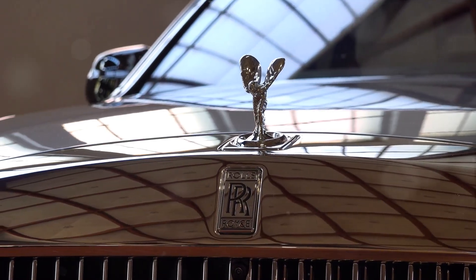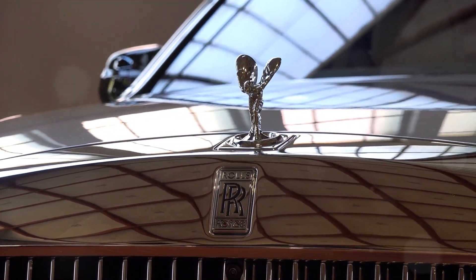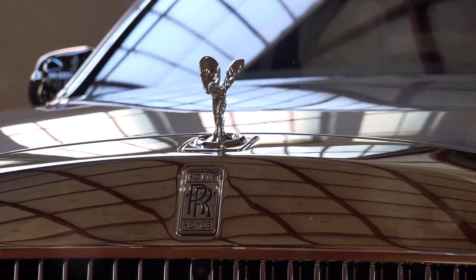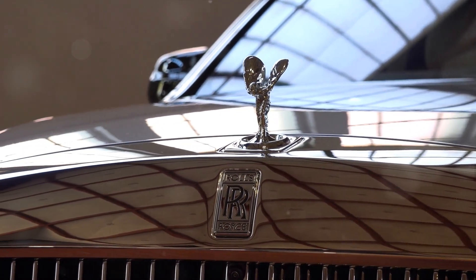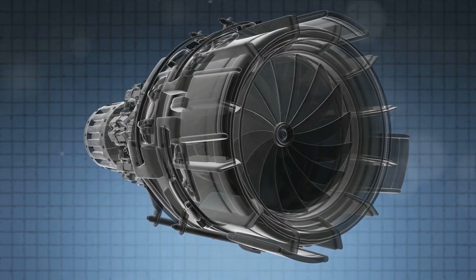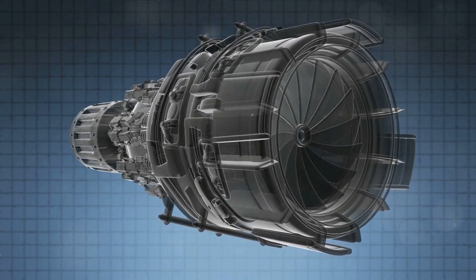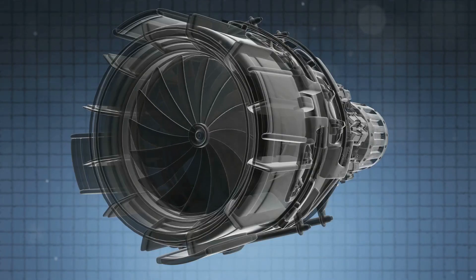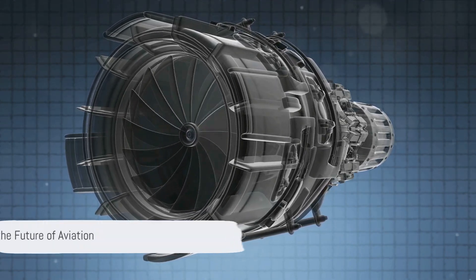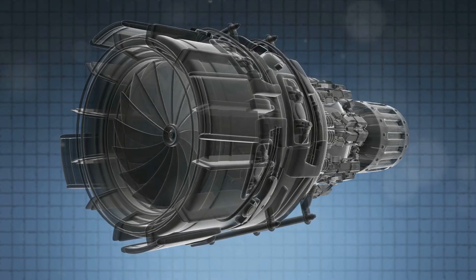And then there's the reliability. Rolls-Royce engines are known for their extraordinary durability and resilience. This reliability has been a cornerstone of their reputation, offering peace of mind to airlines worldwide. Technological advancements have also played a significant part. The development of the Trent series, known for its fuel efficiency and reduced noise levels, has truly set Rolls-Royce engines apart from the competition. But it's not just about the past — Rolls-Royce continues to innovate and revolutionize the aviation industry.